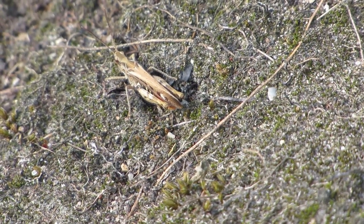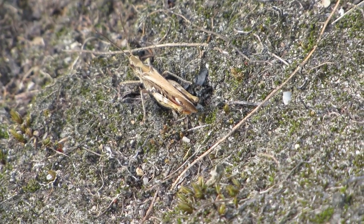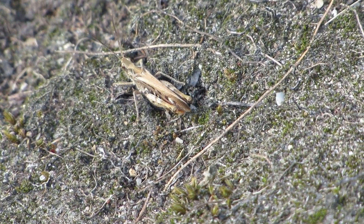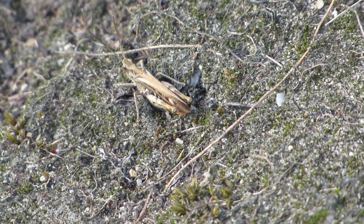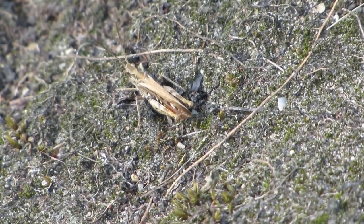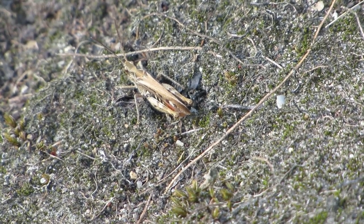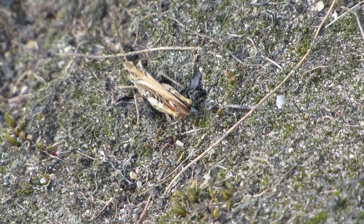This one could be identified as a common field grasshopper because it has a red-orange tip to its abdomen. This species is active from June to late autumn. During this time they mate and lay their eggs beneath the soil. These eggs develop over the winter and emerge as smaller versions of their parents the following year.